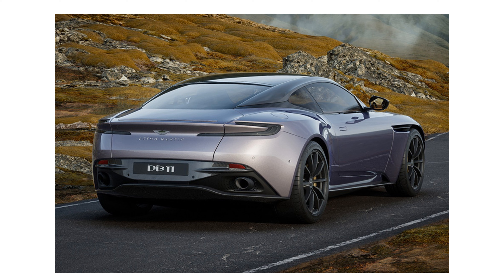Hope you enjoyed 10 things about the ultra cool Aston Martin DB11, and I'll see you next time.